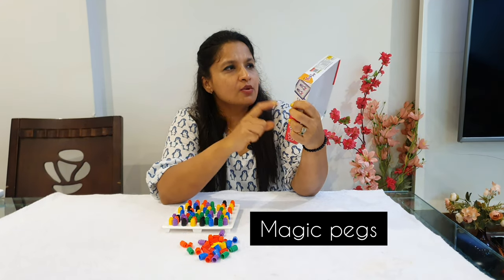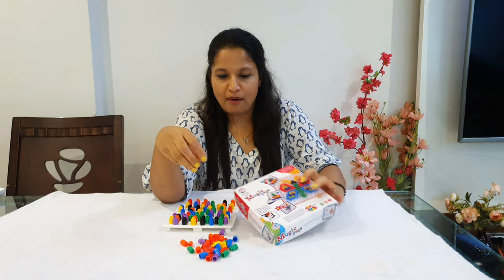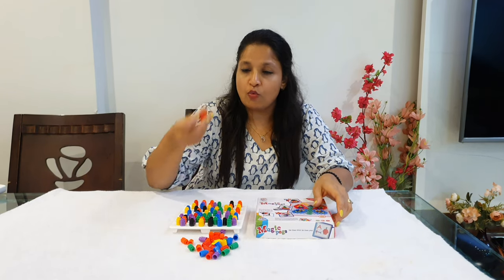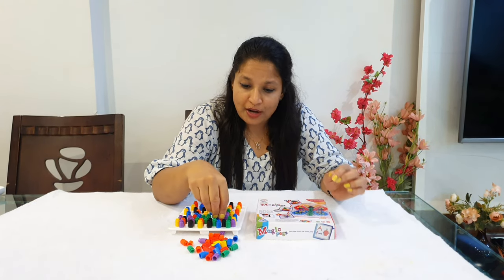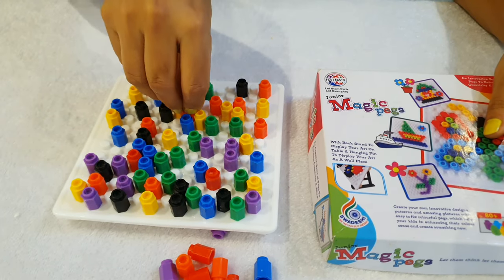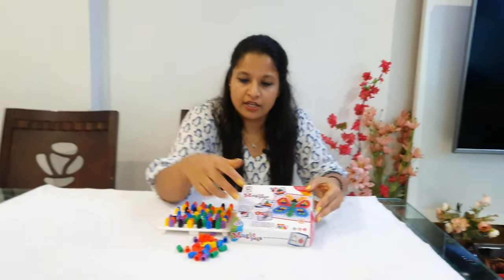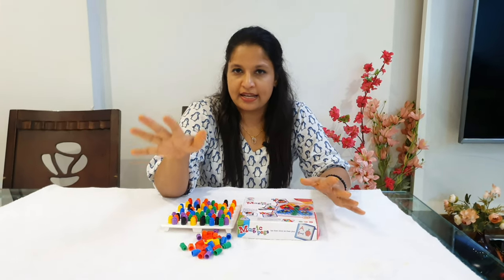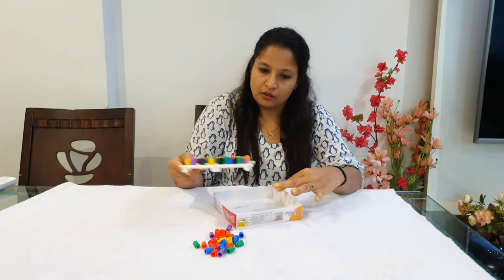Next is magic pegs — available from Ratna's company; I'll drop the link in the description box. The child gets pegs and places them into a pegboard, putting a lot of pressure as they do so, which works the fine motor. The box also has different patterns on it. After 3.5 years, you can ask your child to copy the pattern; before 3.5, just ask them to put the pegs freely on the board.